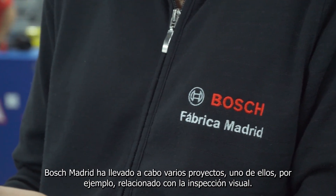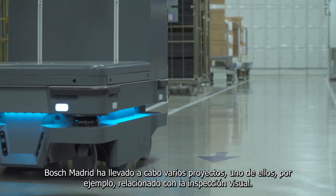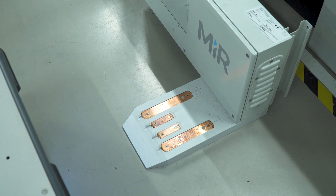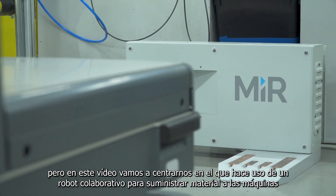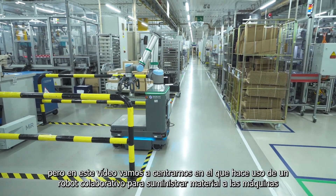Bosch Madrid has carried out various projects, one of them related to visual inspection. But in this video, we are going to focus on the one that makes use of a collaborative robot for feeding machines.